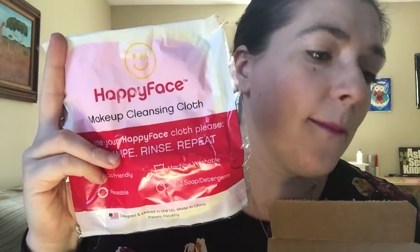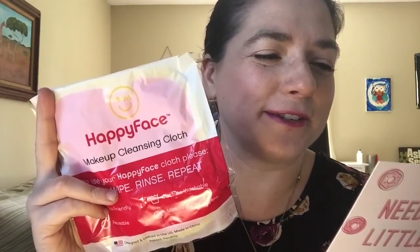Now for our final item. I'm going to unpackage this so we can take a closer look. This is called Happy Face Makeup Cleansing Cloth. It retails for $3.99. The info says: Believe the hype. This machine washable cutie removes all your makeup with just water. Wet it and wipe away your fierceness by being oh so gentle to your skin. I have never heard of this product. I am super intrigued because I try to keep chemicals to a minimum in general.